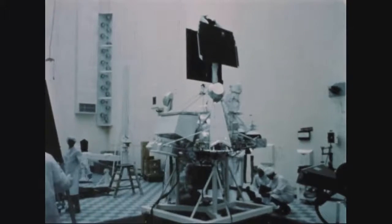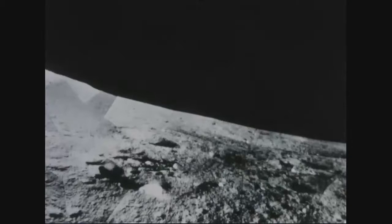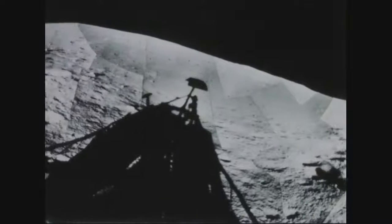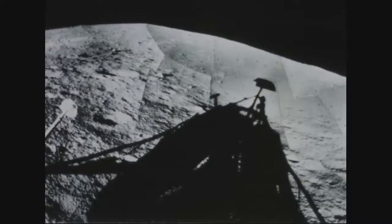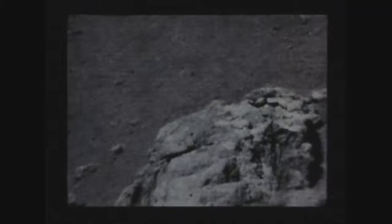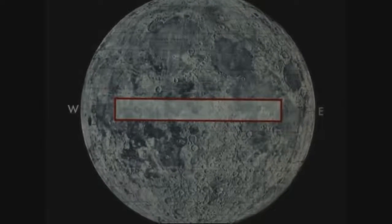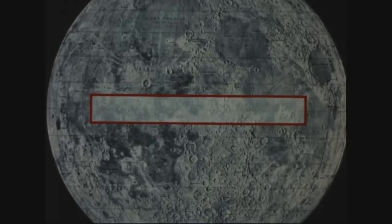The success of Surveyor One is almost legendary. It soft-landed on the Moon in the Ocean of Storms on the 2nd of June 1966, and returned over 11,000 photographs of soil, rocks, and topography. It showed the color of the Moon's surface and recorded the changing temperatures for more than three lunar days and nights. Ranger and Surveyor are part of a carefully planned series of missions designed to photograph and explore the Moon's surface and to find the best landing sites for Project Apollo, the manned lunar mission.